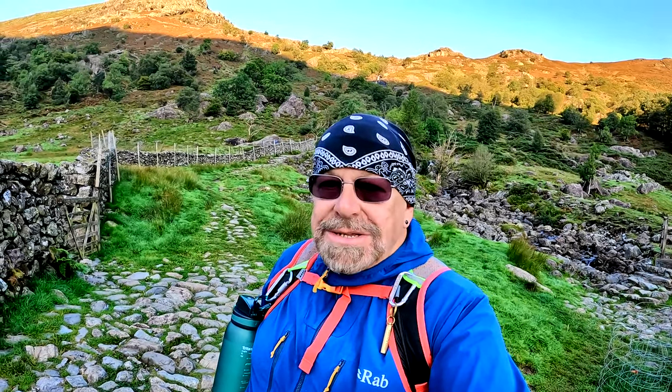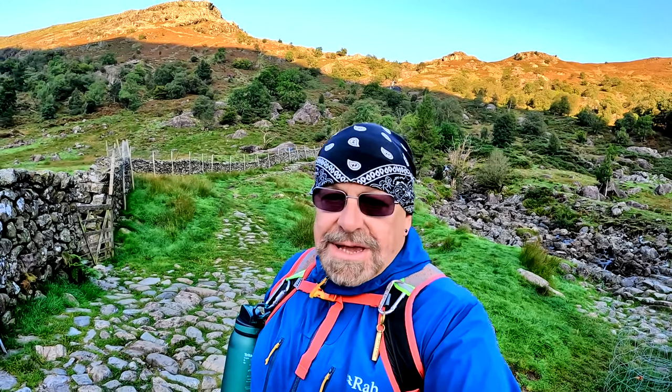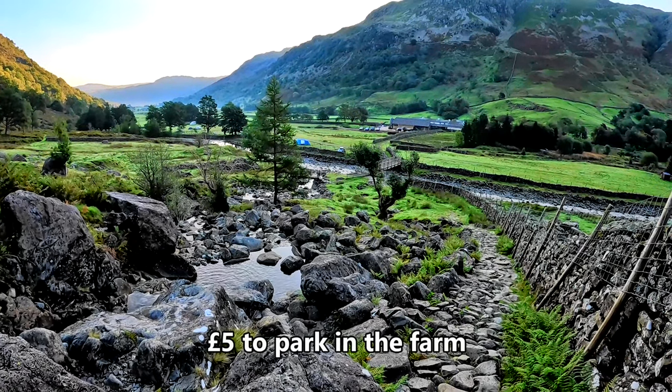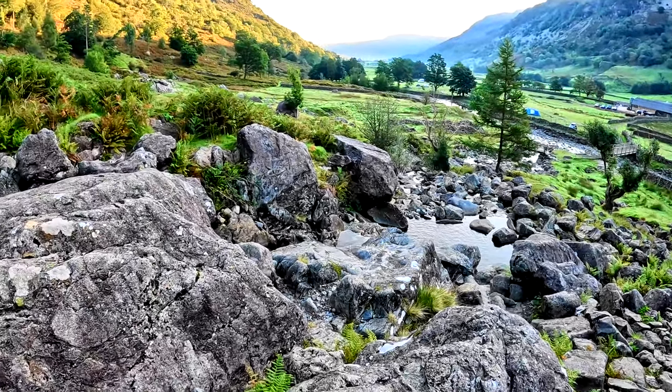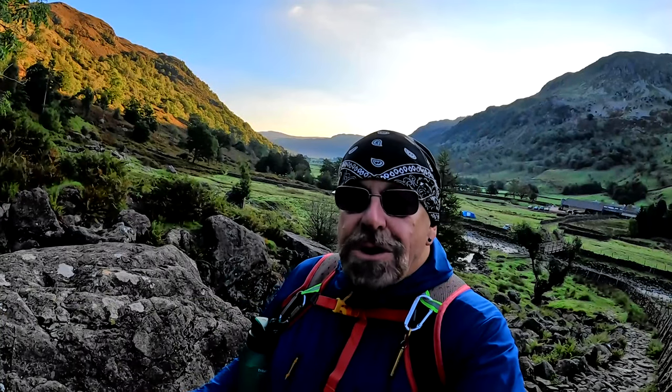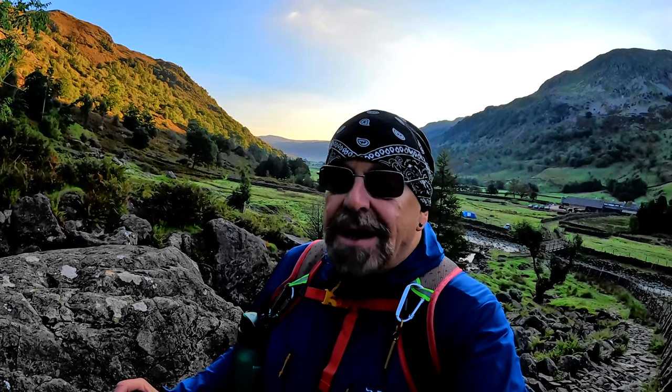Parked down at Seathwaite farm, got here nice and early. We're going to do three fells today: the first one I've never done before, Base Brown, and then the other two — Green Gable and the big one of the day, Great Gable, just under 3,000 feet. Really looking forward to this walk, especially the last summit, because in my opinion it's the best 360-degree view in the whole of the Lake District, and by the looks of the weather today we're going to have a perfect day to admire that view.